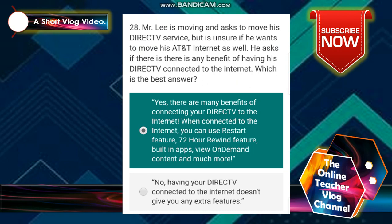Number 28: Mr. Lee is moving and asked to move his DirecTV service but isn't sure if he wants to move his AT&T internet as well. He asked if there is any benefit of having his DirecTV connected to the internet. Number 29 — which is the best answer? The answer is: yes, there are many benefits of connecting your DirecTV to the internet. When connected, you can use restart features, rewind features, built-in options, view on-demand content, and much more.